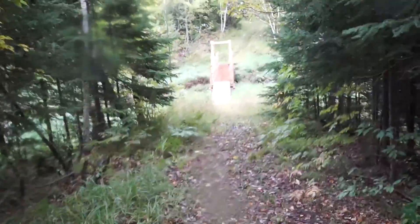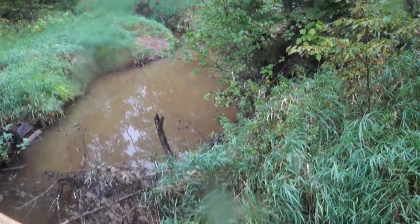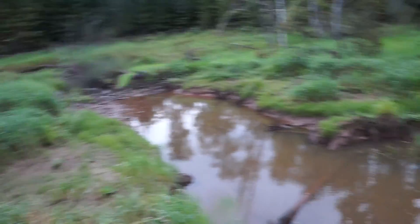We are at the pipeline Creek bridge — that's what we call it. The heritage chapter has the North Country Trail coming on this little forest road and then down here over a very beautiful bridge over this creek. We call it the pipeline Creek because the pipeline is just a little bit down that way — very close to the pipeline. There was a beaver dam, and there are the remains of a beaver dam right there. It's been raining so the water is a little higher than usual, but it looks like the beaver dam got blown out.